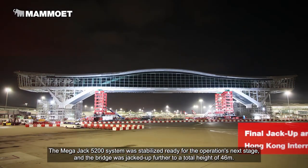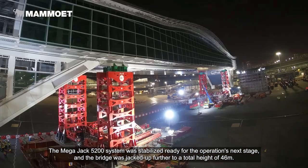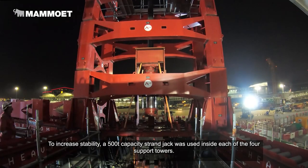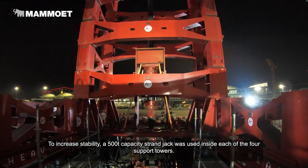The Megajack 5200 system was stabilised, ready for the operation's next stage, and the bridge was jacked up further to a total height of 46 metres. To increase stability, a 500 ton capacity strand jack was used inside each of the four support towers.